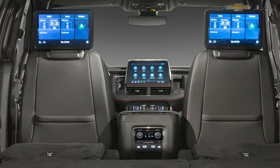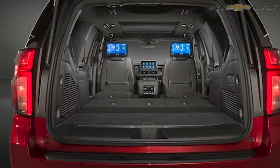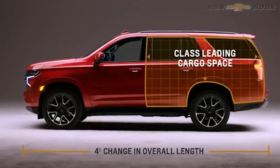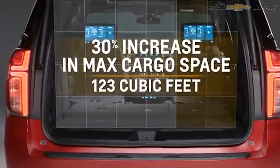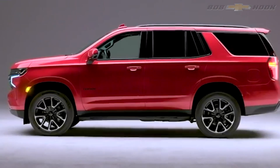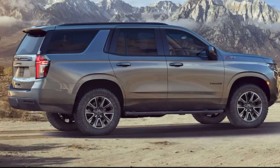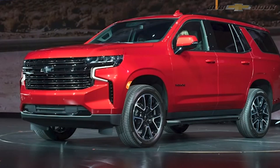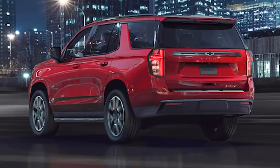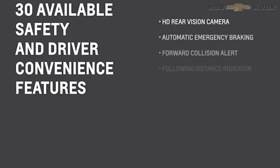The most exciting news is probably the 3.0-liter diesel coming to the Tahoe and Suburban late in 2020, giving both vehicles 277 horsepower, 460 foot-pounds of torque, and an estimated 30 miles per gallon on the highway. That's truly revolutionary in the full-size SUV class. There's also an available 10-speed automatic transmission. On the exterior, you'll notice new LED headlamps and tail lamps similar to the Silverado restyle, plus air dams and a rear spoiler built into the body for improved gas mileage.